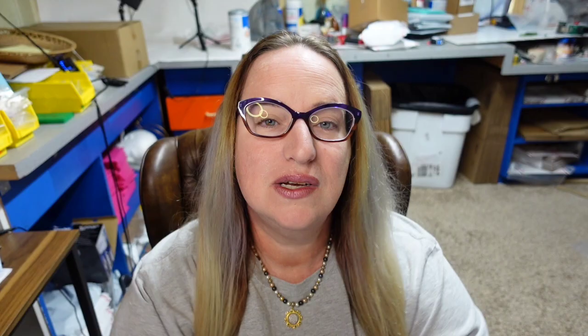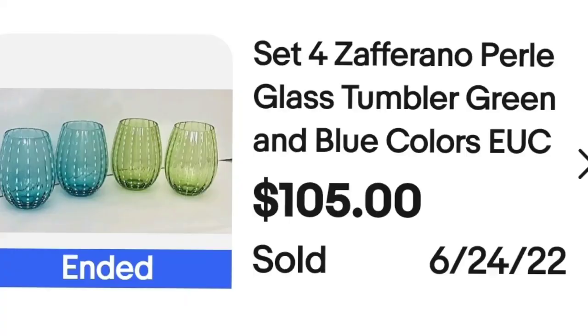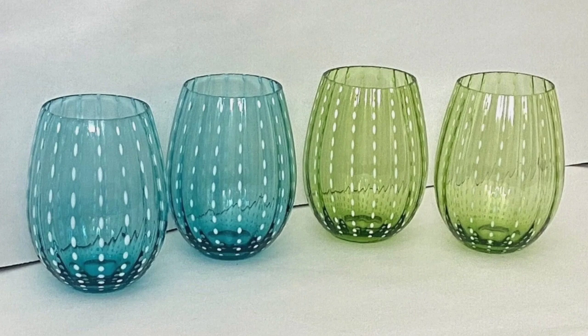This next brand makes beautiful glassware and it is a brand I did not know of until doing this video. These are Zaffirano Pearl glass tumblers in green and blue. These four sold for $105. Up close they are just absolutely beautiful glasses with outstanding visible quality in the glass itself.